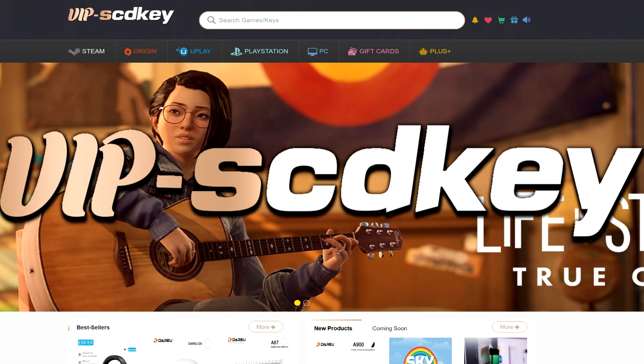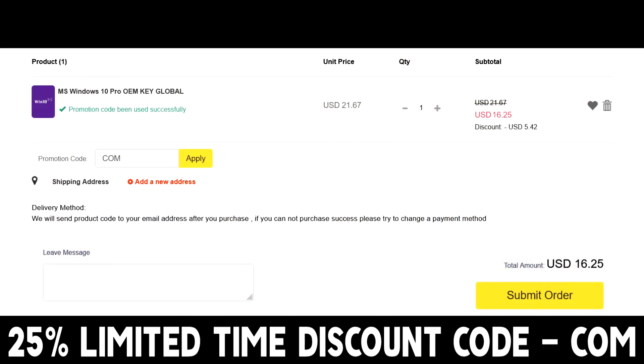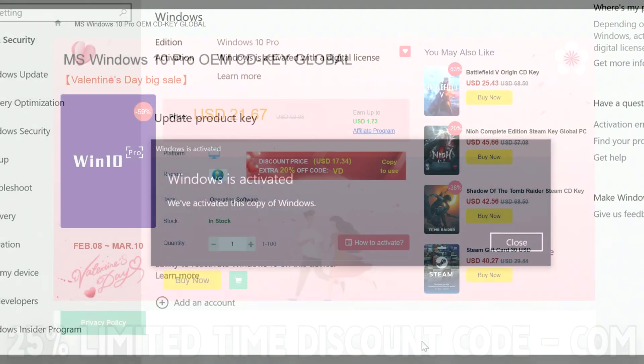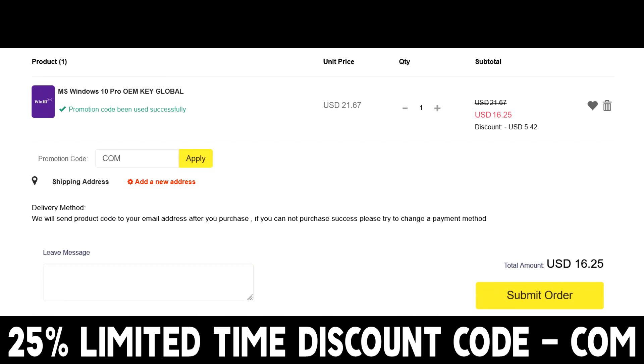This video is brought to you by VIPSCDKey.com, where you can get Windows 10 Pro OEM very cheap. They already have it discounted heavily, but you can also use the promo code COM — that's COM — for an additional 25% off discount. You'll end up getting it for just $16, and you'll also be able to get an upgrade to Windows 11. All you have to do is insert your Windows key, activate it, and you'll have a fully functional Windows operating machine. At the end of the day, especially given that graphics card prices are insanely high right now, you'll want to save money wherever you can.